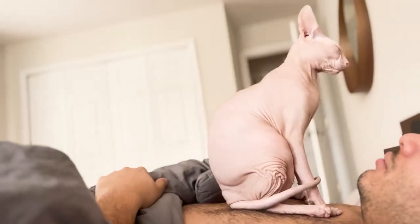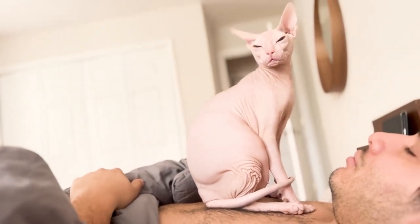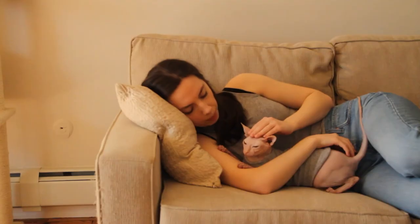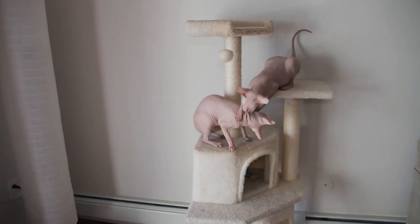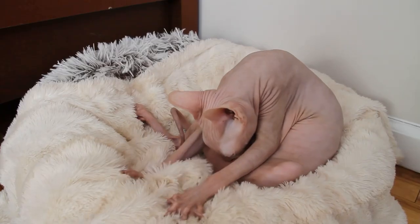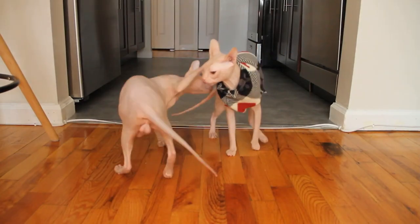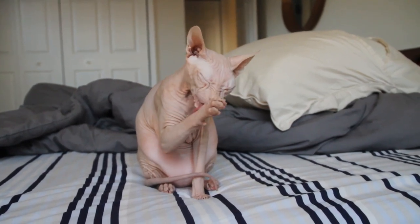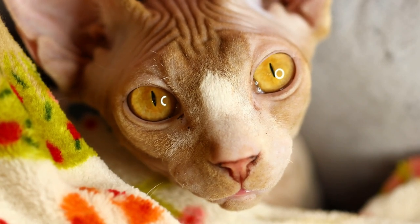Now, brace yourselves for something unique and extraordinary: the Sphynx. Known for their hairless appearance, these cats might surprise you as one of the best choices for allergy sufferers. Without fur, they have fewer places for allergens to stick to, minimizing allergic reactions. But what they lack in fur, they make up for in personality. Sphynx cats are affectionate, curious, and highly social. They'll always keep you entertained and, most importantly, allergy-free. If you want a cat that's more like a quirky, lovable alien, the Sphynx is undoubtedly the perfect match.